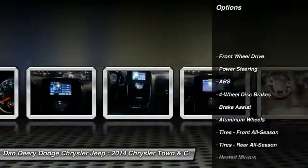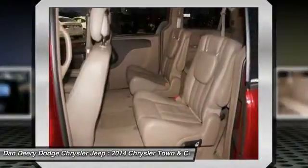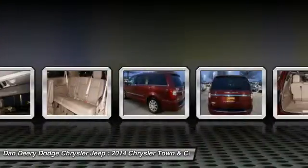Stability control, traction control, power liftgate, anti-lock braking system, steering wheel audio controls, power steering, adjustable steering wheel, driver airbag, cruise control, keyless entry.